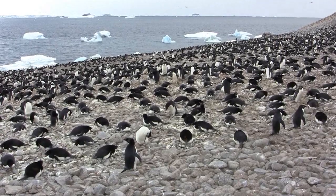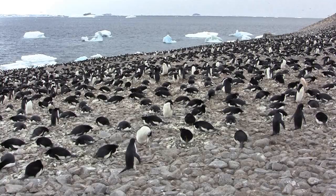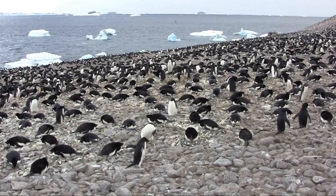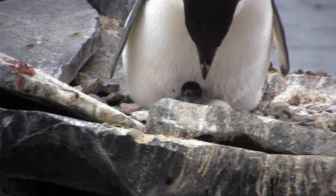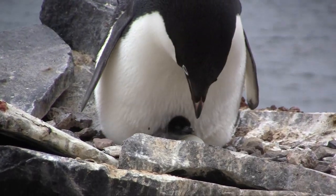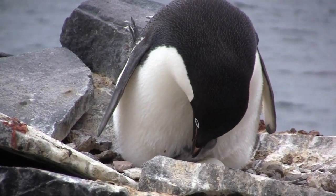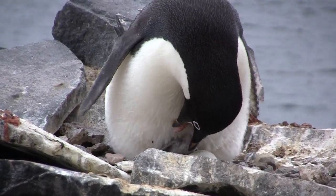See, some of them are still carrying pebbles around, just holding one of this mate's feet. See if he picks it up and puts it on the nest. Yeah, it's extra nice.